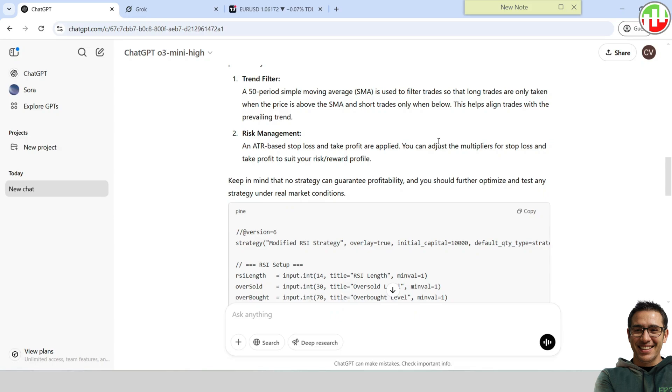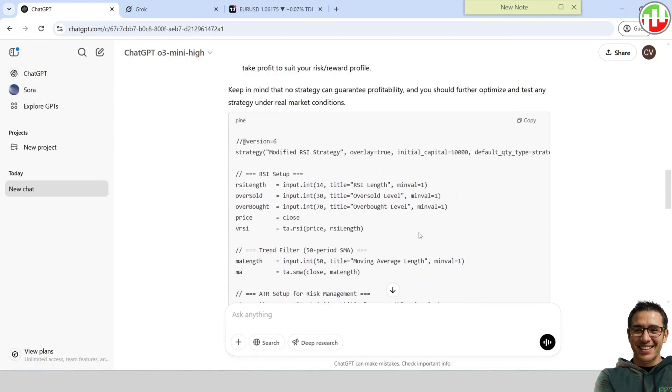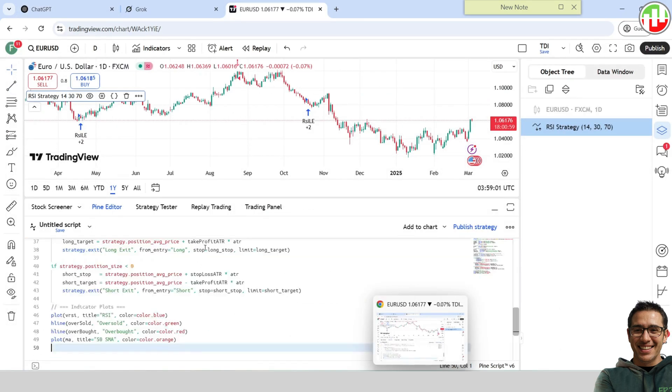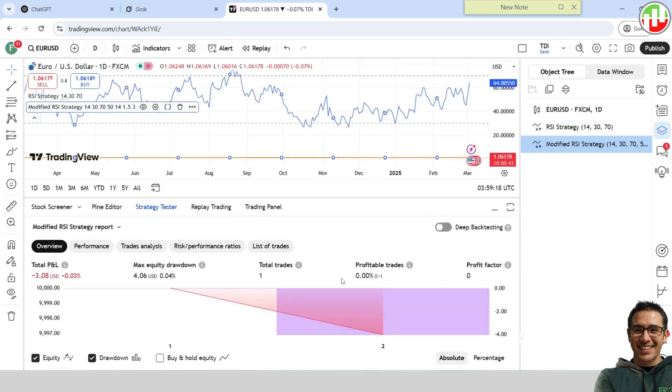As you can see, ChatGPT suggested adding an SMA filter together with an ATR-based stop loss and take profit. Let's get the modified Pine script and try it on TradingView. Unfortunately, the strategy is still not profitable. There's only one trade for the whole year and it's not profitable either.